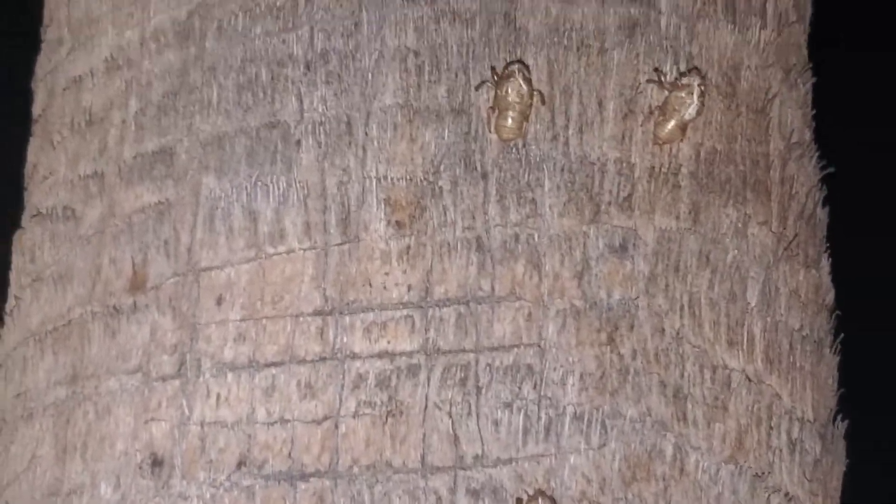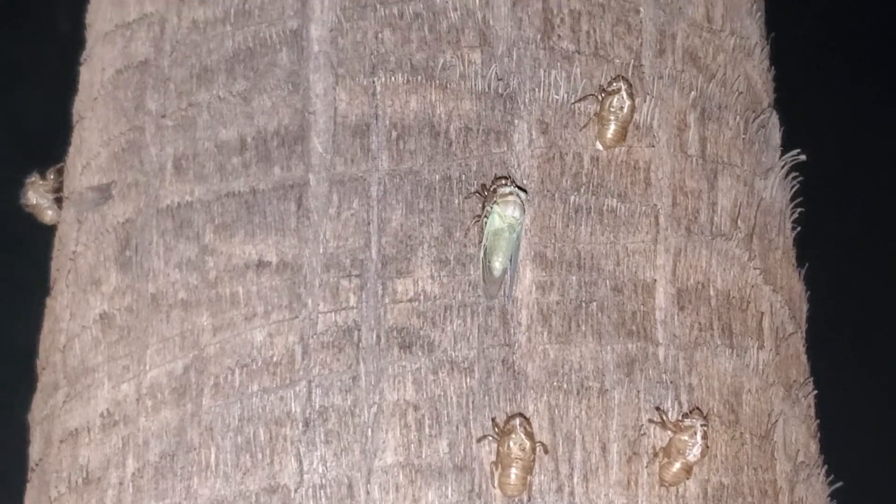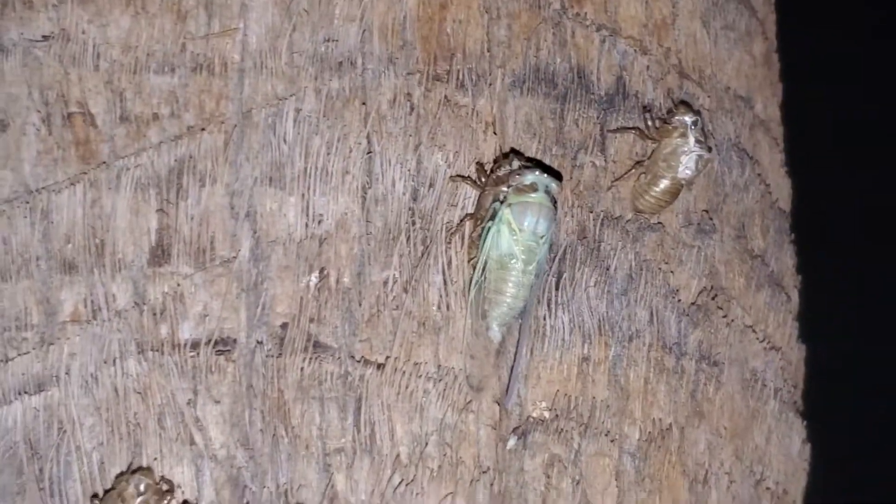I came out here tonight hoping to get lucky and see some cicadas emerging, and we are lucky — there is one right here. There's a bunch of husks on this tree. There's another guy — he's way up there. Look at all the cicada husks on this tree. It's so cool.